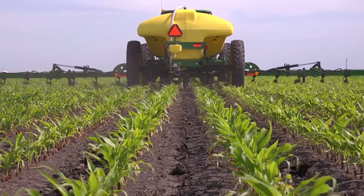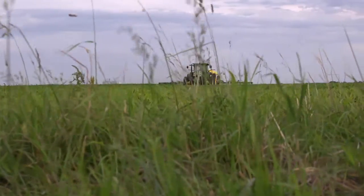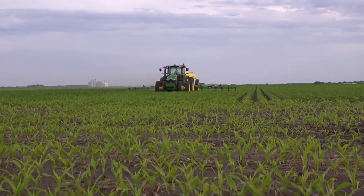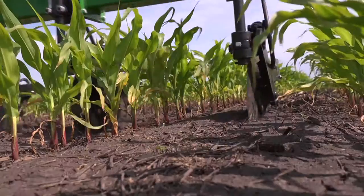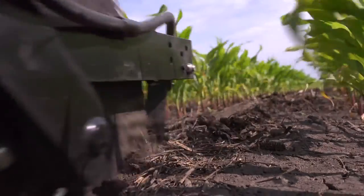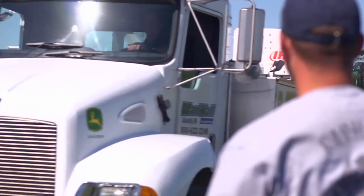In side dressing, timing is crucial and the 2510L will be ready when you are. Designed and built to the reliability and durability standards you expect from John Deere, with heavy duty frames, heavy duty coulters, and the proven John Deere solution system.